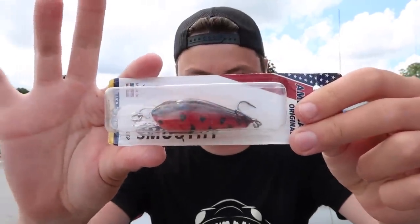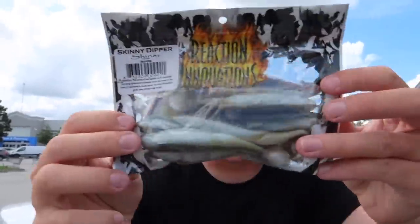We also got a red crankbait — that's a pretty cool crankbait, I know you want it — and then we also got some paddle tail swimbaits. Great trailers or you can throw them on their own. Now let's get inside, get some lures, and then go catch some fish!